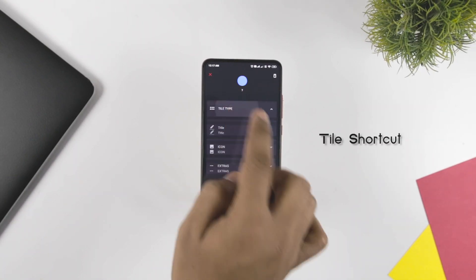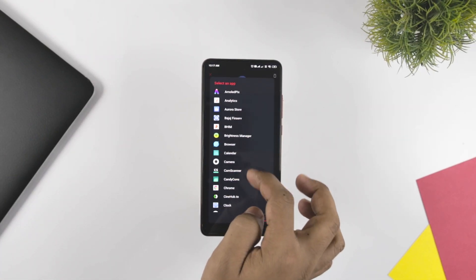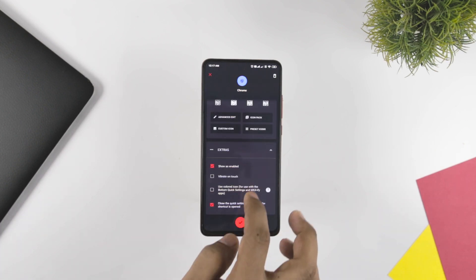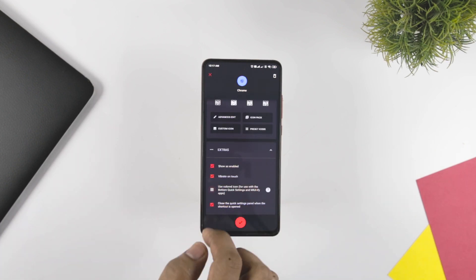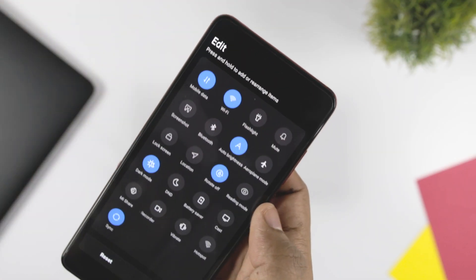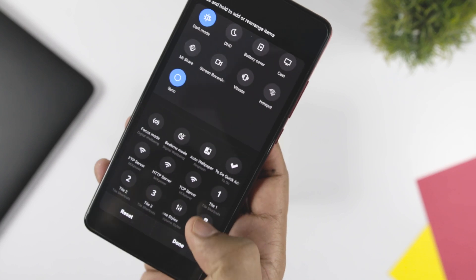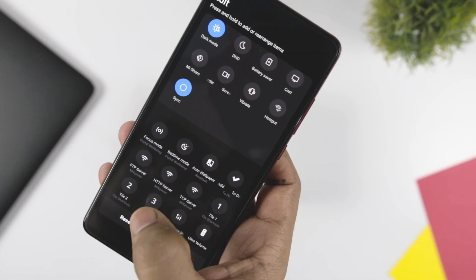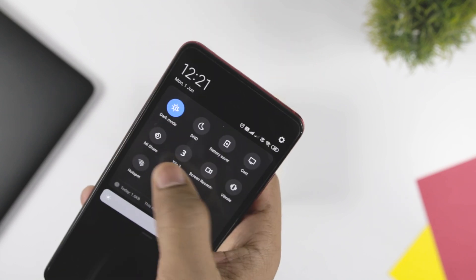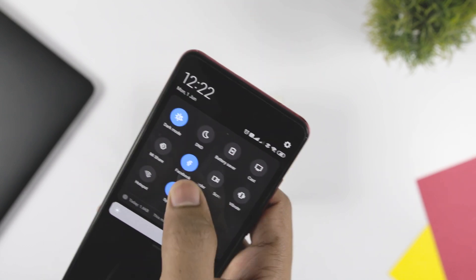Tile Shortcut can further ease your tasks by creating tile shortcuts on your device. With the help of Tile Shortcut, you can add a shortcut to an app, website URL, and any other important document. Tiles can be customized and you can change the shape, size, color, and other features of the tile shortcut you are creating. The app is highly recommended for those who want to complete their tasks in a quick time.